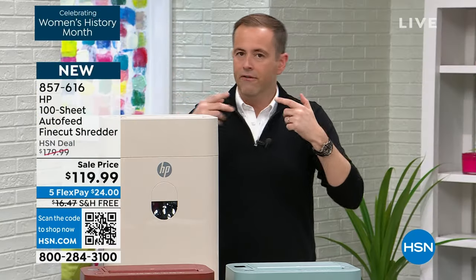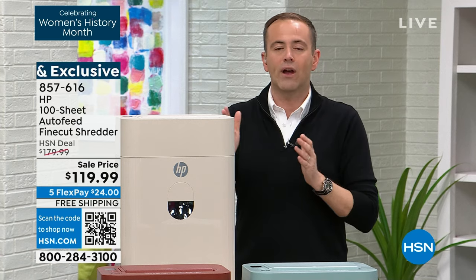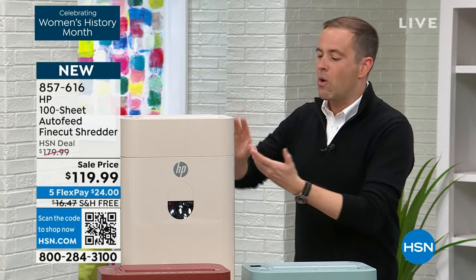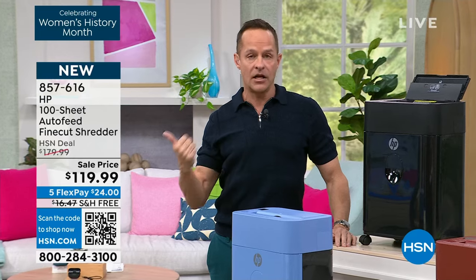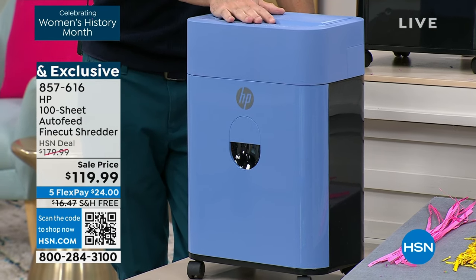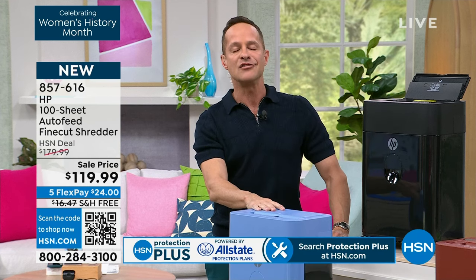It's very quiet — so much quieter than shredders even of a couple of years ago. If you take $120 and go to the big box store to buy a shredder, nine times out of ten you are not walking away with a fine cut shredder — you'd walk away with a strip cut or cross cut. The last time I sold a fine cut shredder on HSN, it was 20 or 30 bucks more than this. This is a brand new model, and this is HP month — the very first product. The celebration starts today.